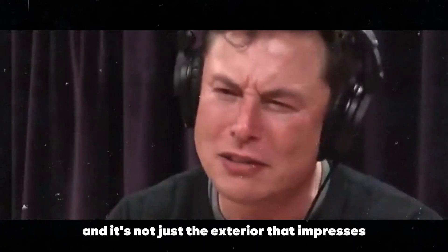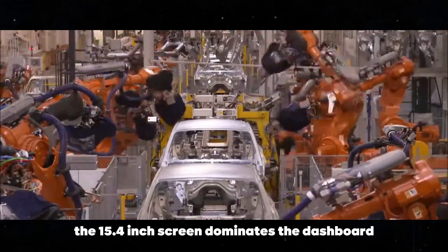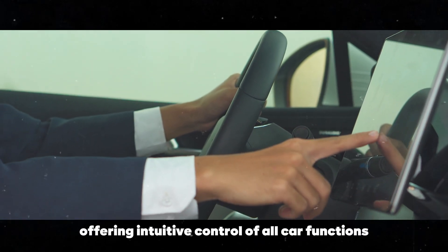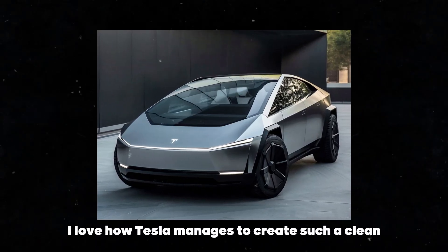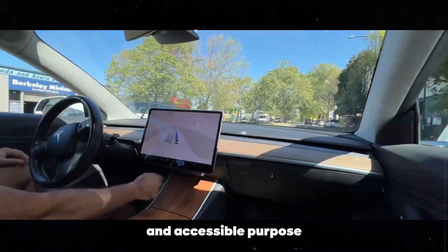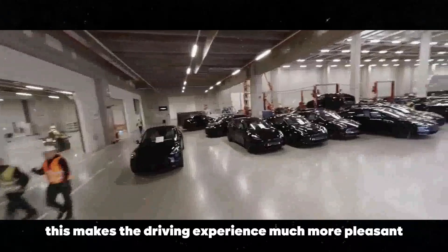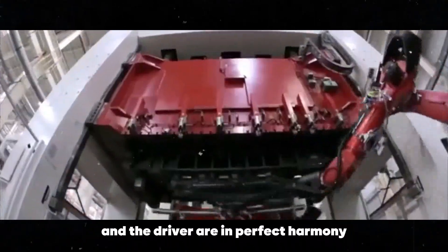And it's not just the exterior that impresses. The 15.4-inch screen dominates the dashboard, offering intuitive control of all car functions. I love how Tesla manages to create such a clean and uncomplicated environment where every button and command has a clear and accessible purpose. This makes the driving experience much more pleasant and less distracting — it's as if the car and the driver are in perfect harmony.